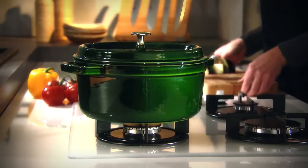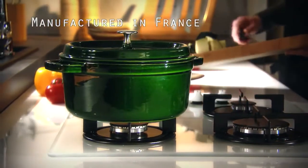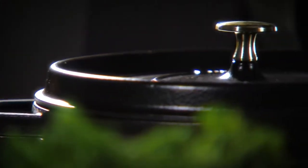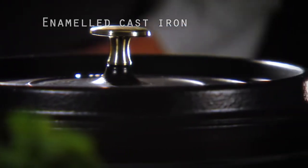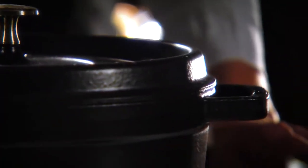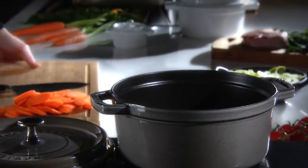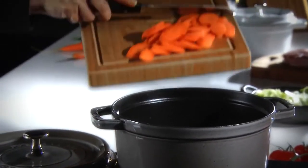manufactured in France and famous around the world, is perfectly at home in the kitchens of amateur and professional chefs alike. Made from the highest quality materials, enameled cast iron creates the perfect cooking environment with its natural heat retention and redistribution properties and is easy to use.